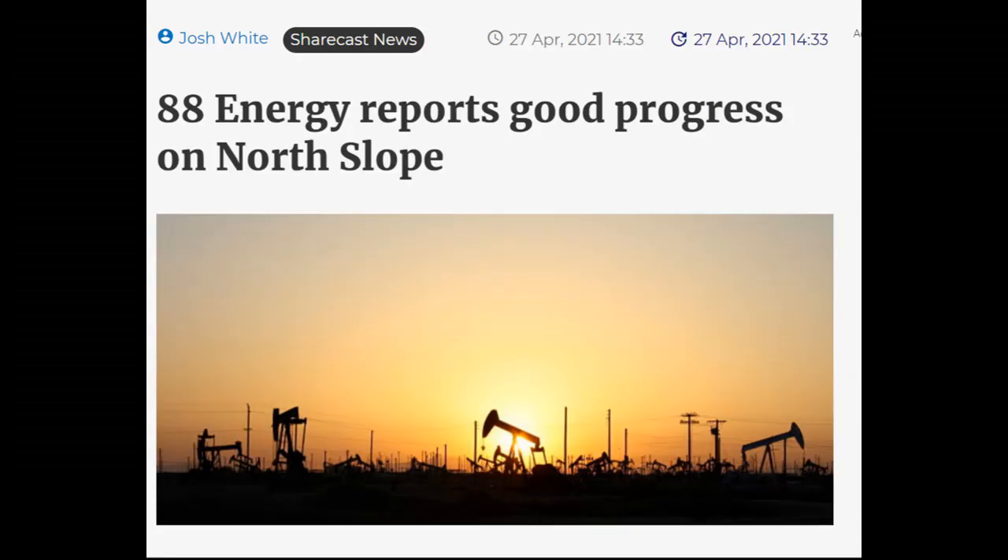I'm going to start off with this news — there's actually a lot in this article so I'll link it in the description in case you want to read it for yourselves. It starts off by saying that 88 Energy updated the market on operations on the state's north slope on Tuesday, reporting that sidewall cores, mud gas, and fluid samples taken from the Merlin 1 were now being tested to determine oil saturation, oil typing, PVT characteristics, permeability, and rock mechanics.